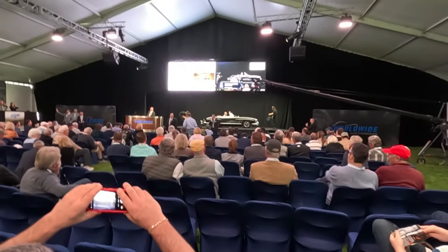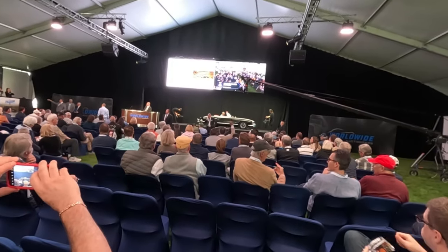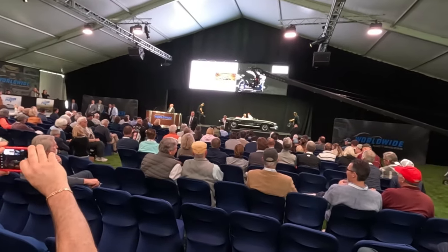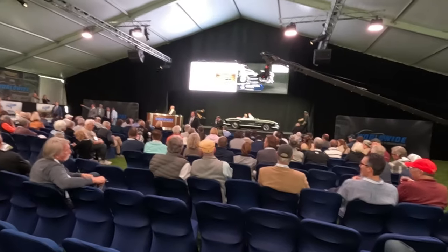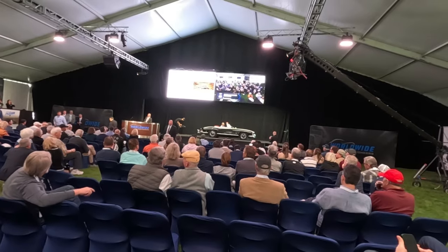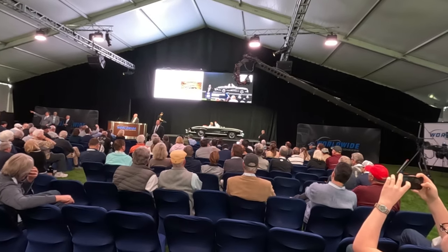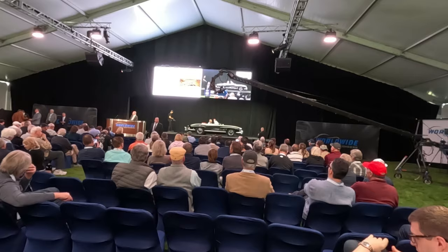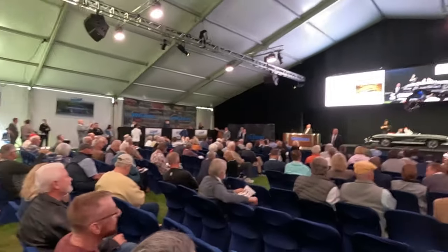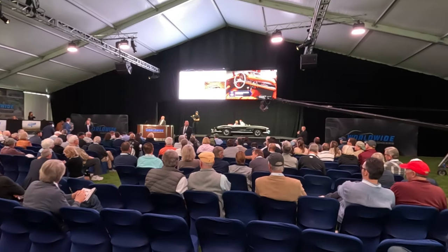We go today to the highest bidder. $1,100,000 I am bid, $1,150,000 I am bid. But you have to be quick. We sell the car today — make no mistake. $1,125,000 I am bid. $1,100,000 — am I selling it? $1,125,000, I sell the car today.